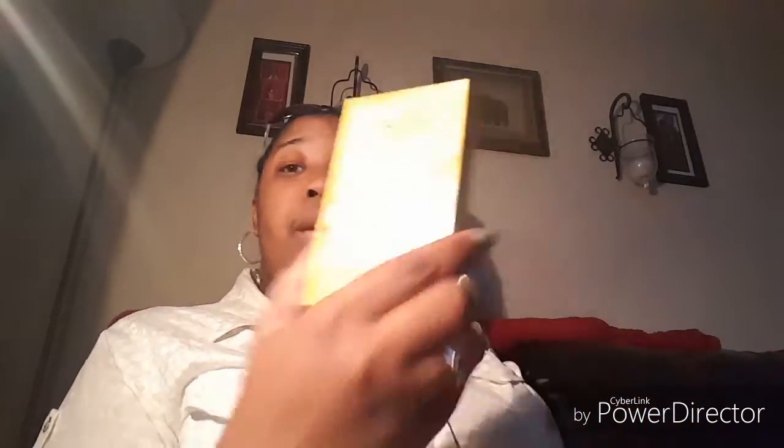I decided to try this True Lemon for my water. I finally read the package — I'd been seeing it and seen a few people haul it. People use it for tea but I just plan to use it for water since I don't drink tea. I read the back and there's no sodium, no artificial sweetener, and it's non-GMO. This Dollar Tree had a bunch — they had lemon and lime. I'm not too sure about the lime, but lemon I'll give a try and if I like it I'll pick up more.